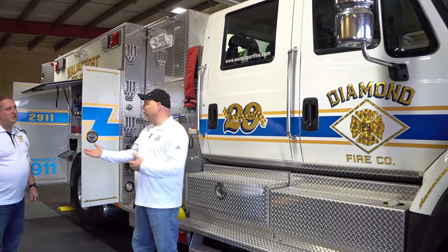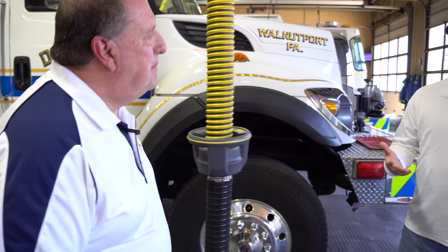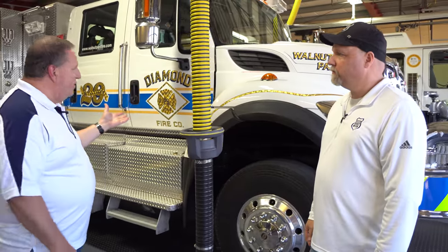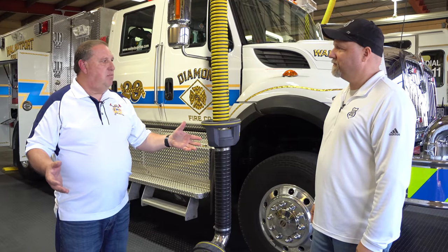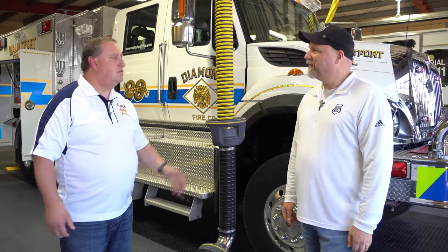This is absolutely huge. How hard is it to drive? It can feel intimidating, but you go through an extensive driver's training program. To be a driver on this engine, you have to have EVOC, state-certified Pumps One, state-certified Pumps Two, 16 hours of in-house driver training, and then one of the line officers — particularly one of the chiefs — will clear you on the truck before you become certified. It is extensive, but for obvious reasons.